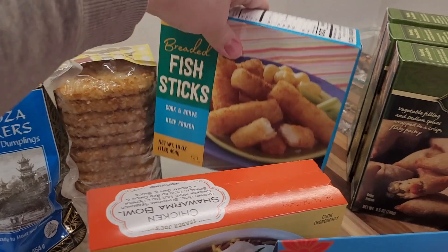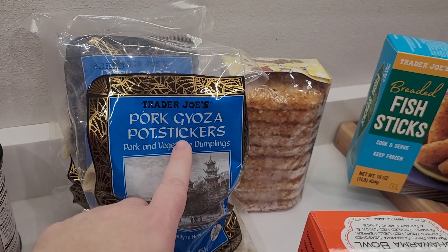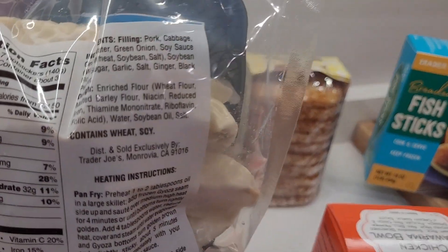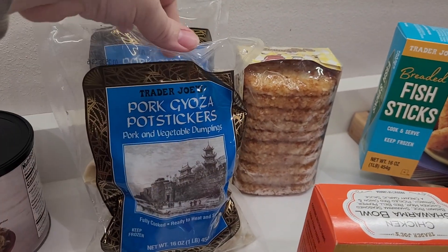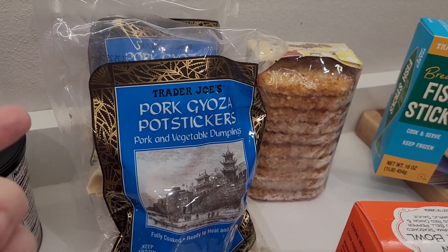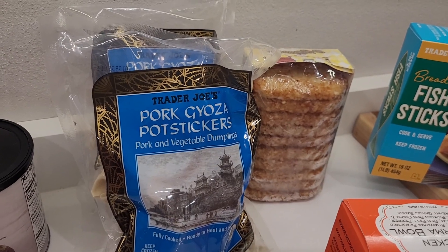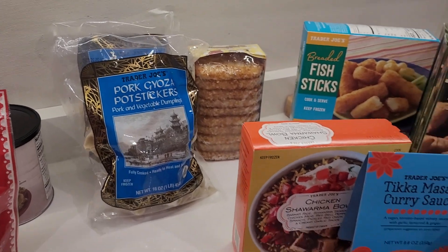The hash browns have soy as the top allergen. We always get the potstickers every single time — specifically the pork potstickers from Trader Joe's, which do not have added sesame. All other flavors and all other store-bought kinds I've found do contain sesame, which is why I get these ones. They're most likely made on shared lines — I do know that — but we personally allow our kiddo to eat anything that does not have his allergens listed as added ingredients. If he ever reacts, we will change our stance.